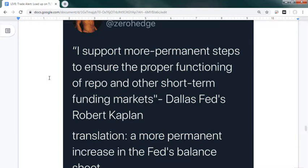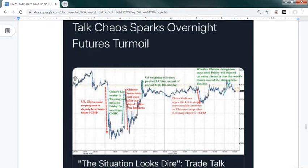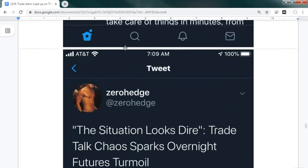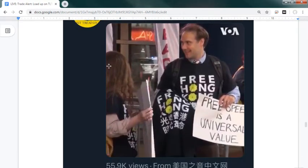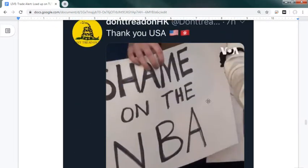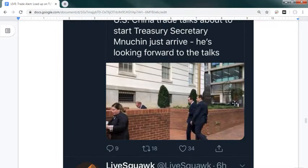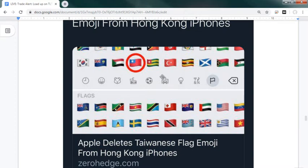Dallas Fed's Robert Kaplan said he supports more permanent steps to ensure proper functioning of repo and other short-term funding markets - translation: a permanent increase in the Fed's balance sheet. Last night there were rumors China would leave early; futures sold off, then the US said there might be a currency pact deal and markets flew back up. The Chinese delegation worked late debating whether to stay for Friday talks - the atmosphere was soured by entity list additions and visa restrictions. Apple also deleted the Taiwanese flag emoji from Hong Kong iPhones.